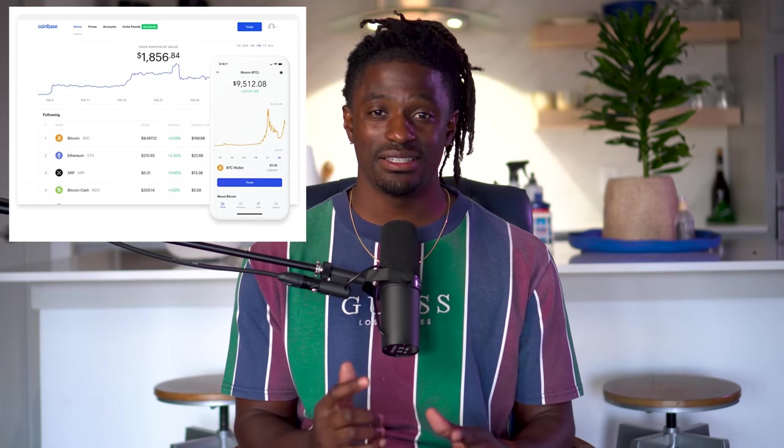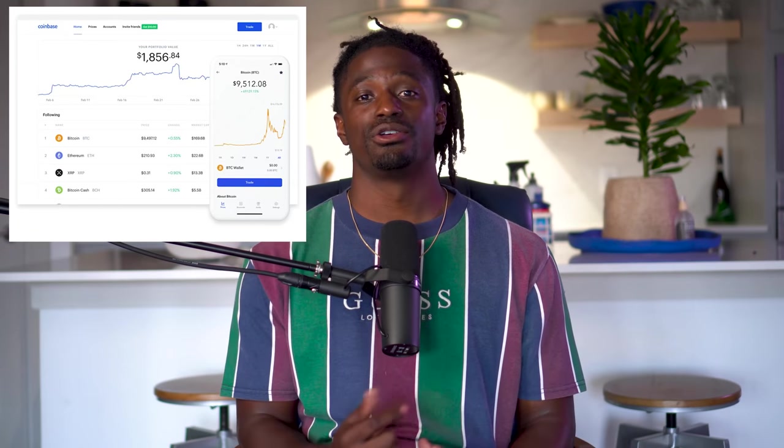I also left a link in the description to Coinbase — that is by far the easiest way to buy and sell cryptocurrency. But enough talking, let's go ahead and dive straight into this video.